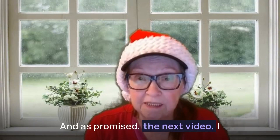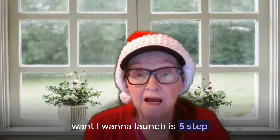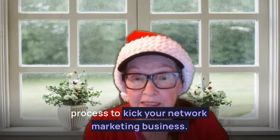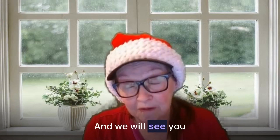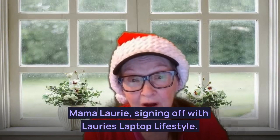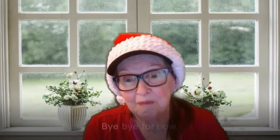As promised, the next video I want to launch is a five-step process to kick-start your network marketing business. So see the course and enjoy the ride, and we will see you in the next video. Mama Lori signing off with Lori's Laptop Lifestyle — I can't wait to see you in the next video. Bye-bye for now.